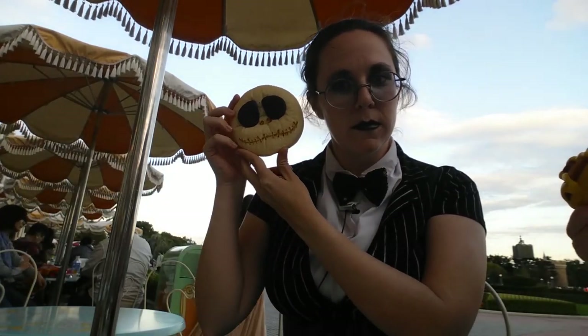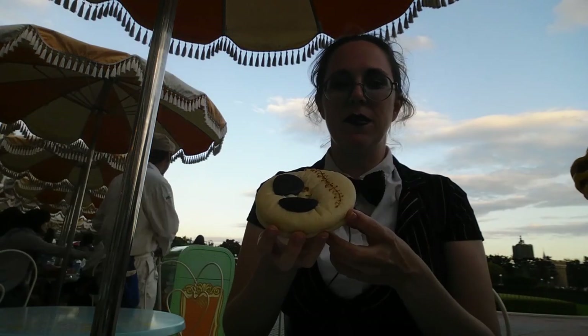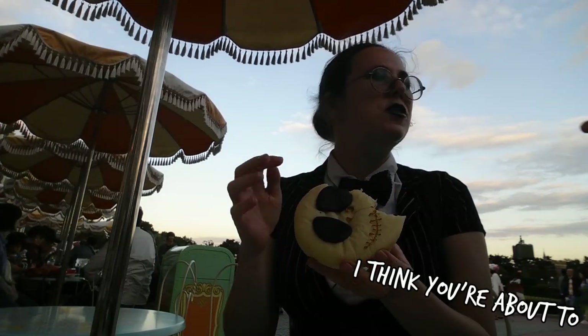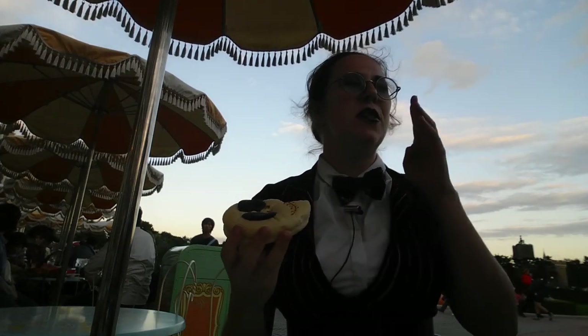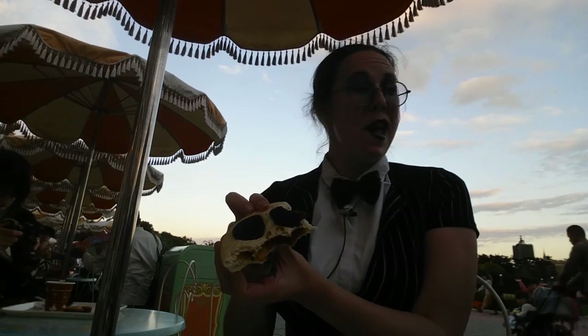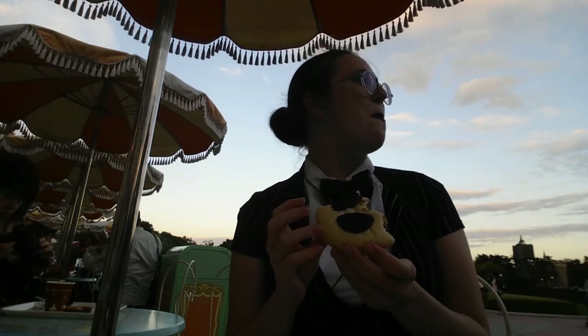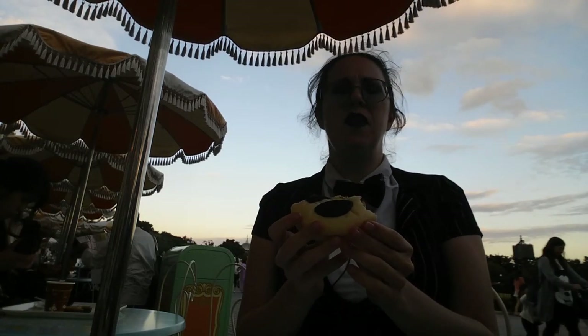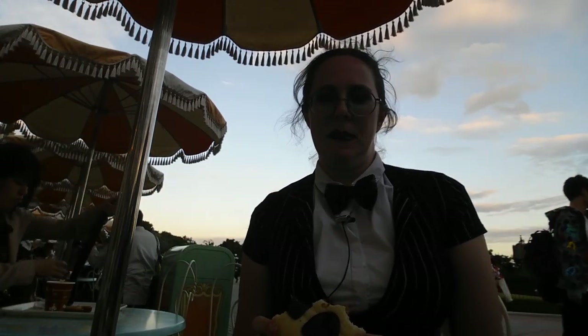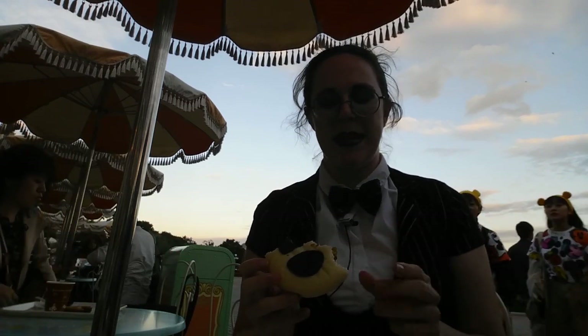Curry bread. About four bites in and I haven't gotten any sort of filling yet — so far it's just been bun. Oh, that's good. That's what that looks like on the inside. The eyes are chocolate. That is a weird combination, but good. That is definitely weird, but good. The filling, as far as curry goes, I wouldn't call this a curry. It reminds me more of a bean burrito filling, honestly. It is a little bit spicy, and the chocolate tempers that a lot.